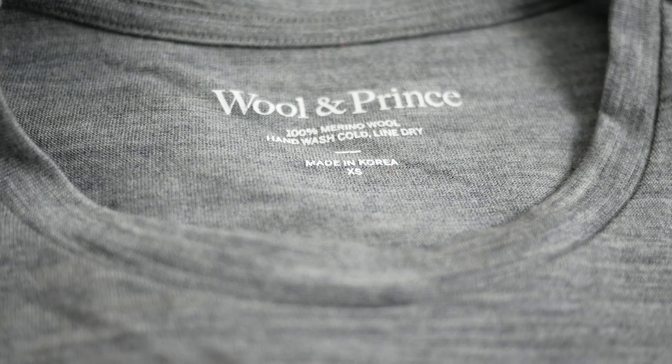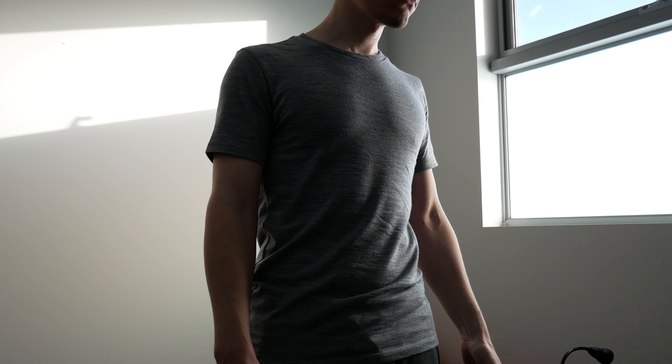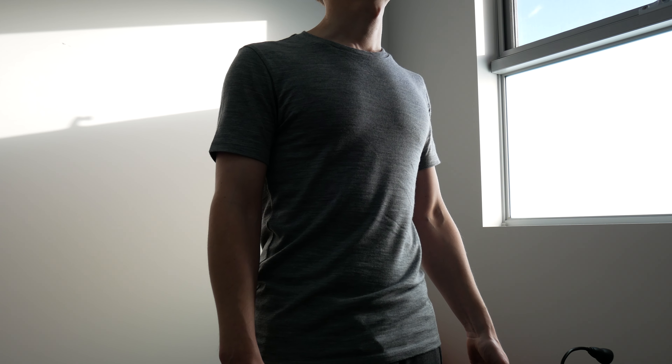I would say that I like the way the Wool & Prince shirt drapes more than the way the Outly's do. Sizing wise, I'm wearing an extra small from Wool & Prince and it's just about right.